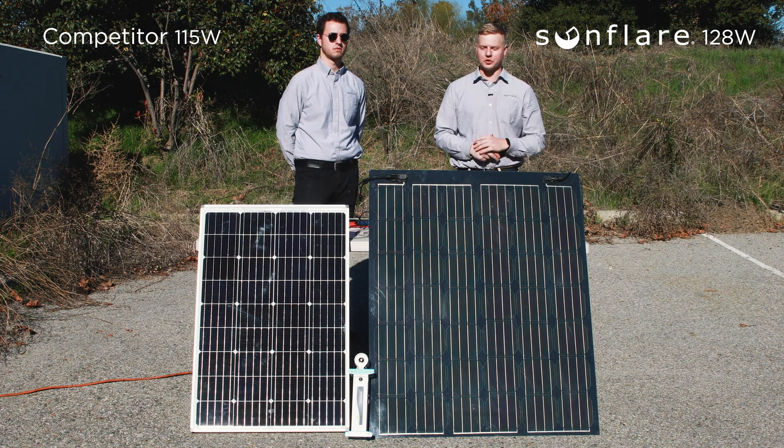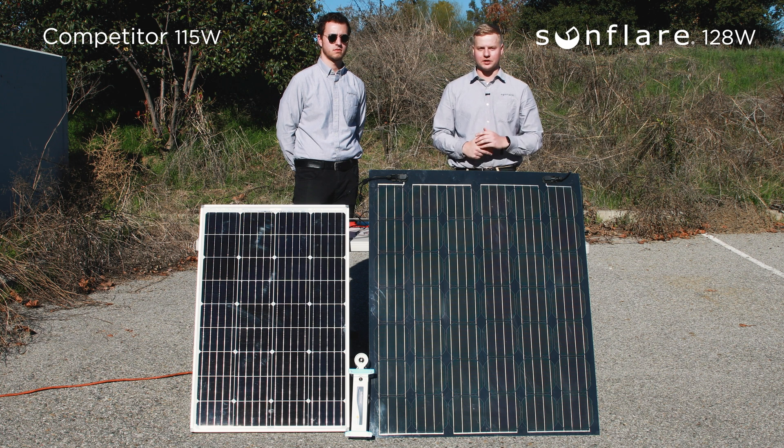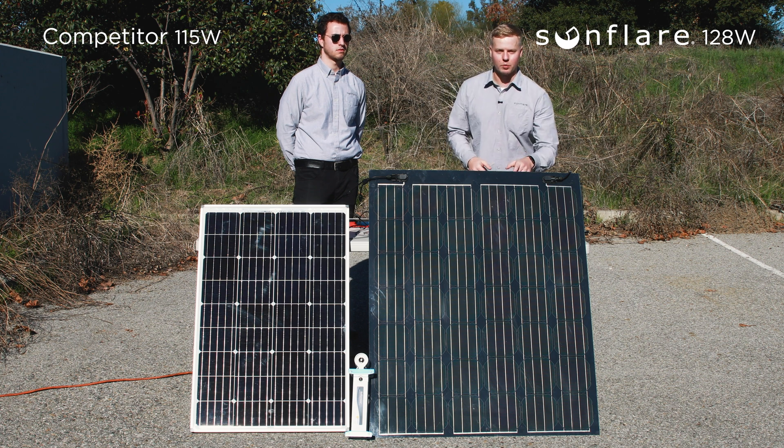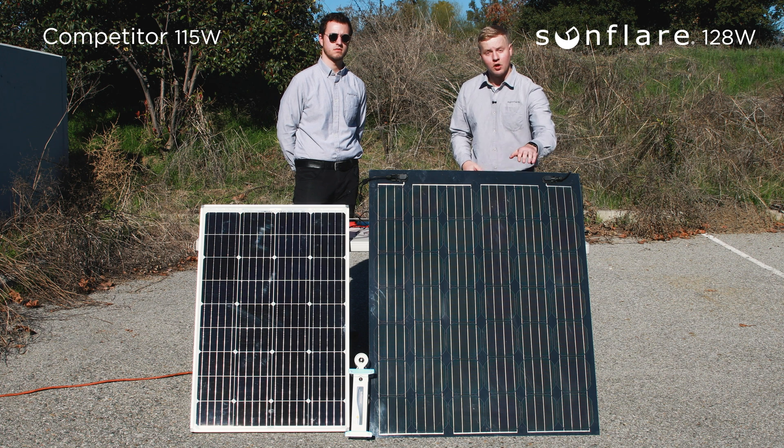In conclusion, the Sunfleur solar module outperformed the competitor in every single test we did in partially shading conditions. Now you might be wondering why — this is no accident. Here at Sunfleur, we have a bypass diode on every single cell of our module. That means if one cell is shaded or damaged, only that cell will be affected and the rest of the module will be fine.